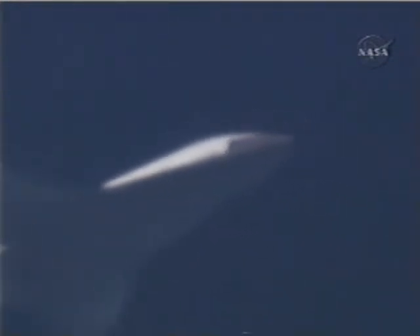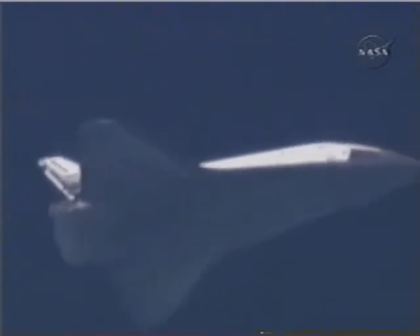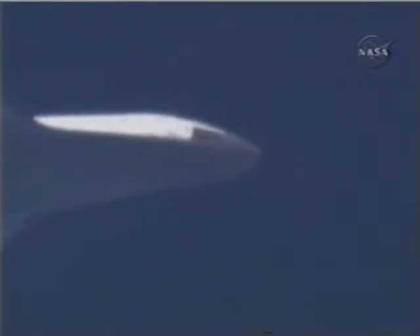We actually have the runway in sight now. No change to the weather — the winds will be all headwind, 12 peak 18, nominal shoot. Copy all: 12 peak 18, all headwind. Appreciate it.